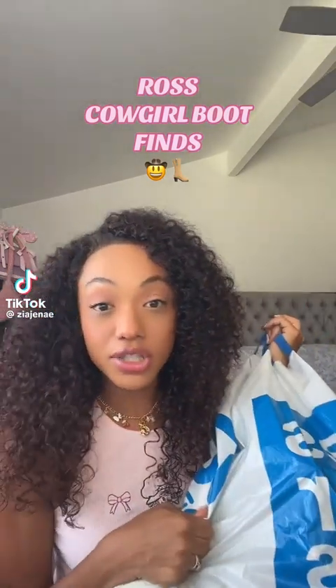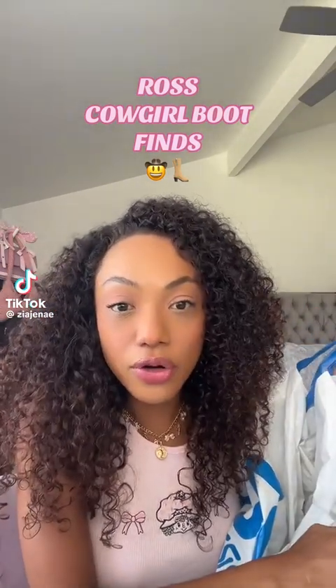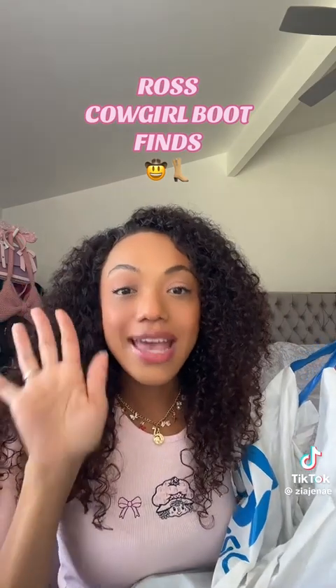Girls, run — do not walk — to Ross. They got real cowgirl boots. I'm talking $300 boots that are literally at Boot Barn right now selling for $300. They're at Ross for $100.